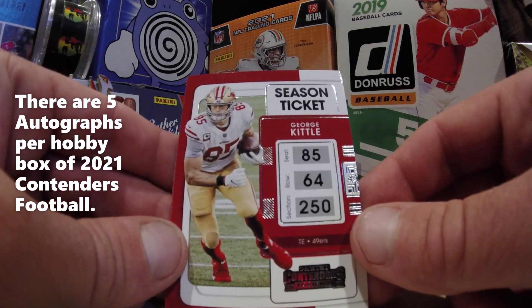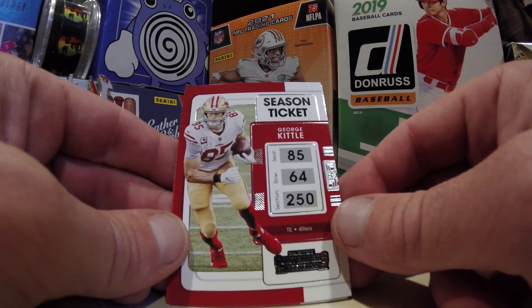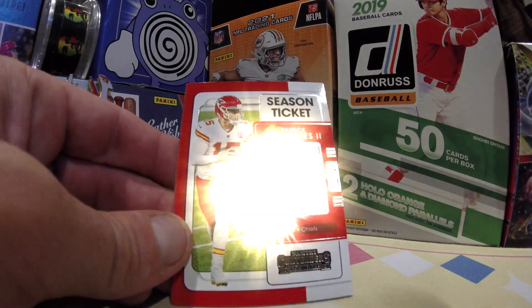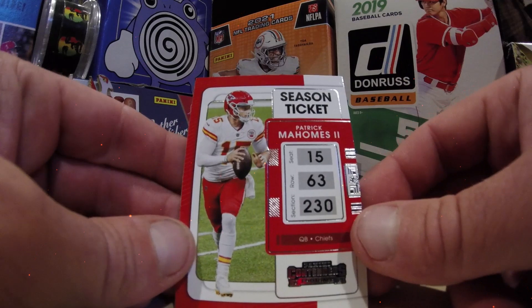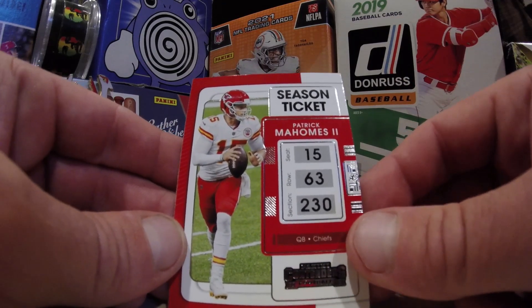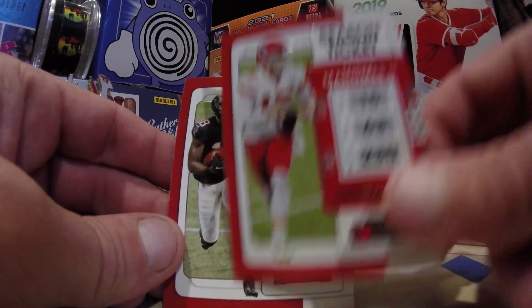Too bad there's no autograph on this George Kittle — what a tight end for the Niners. Patrick Mahomes! I will take that. I don't have many Patrick Mahomes cards. Patrick Mahomes II. Good to see you, my friend. We will take you.